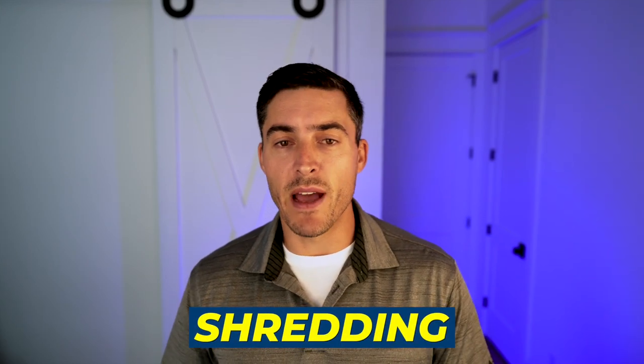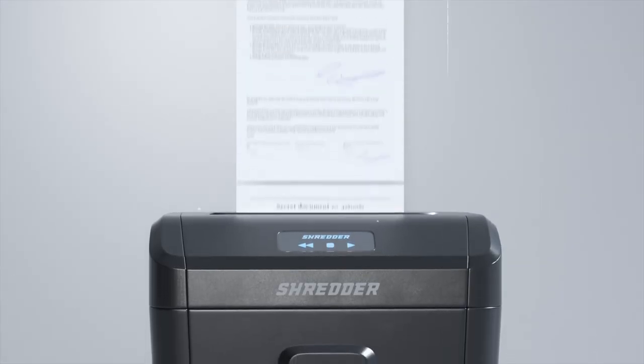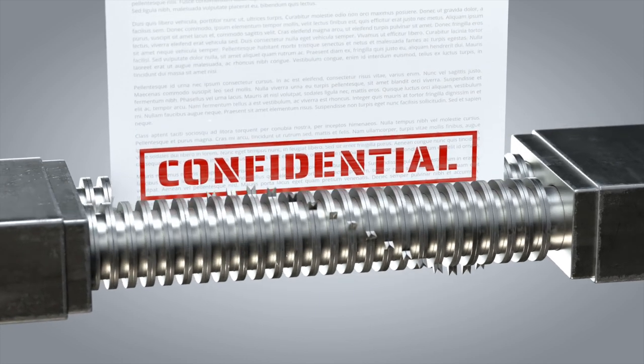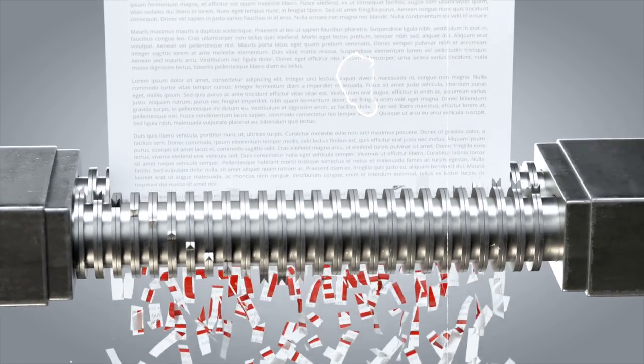Shredding is the next method, which involves putting records through a shredder so that the images or data on them are not recognizable after the fact. This is typically used for anything with sensitive data — it could be student records, names, social security numbers, dates of birth, financial records, criminal records, medical records. Anything with sensitive information should go through a shredding process so that the documents cannot be put back together after they've been disposed of.